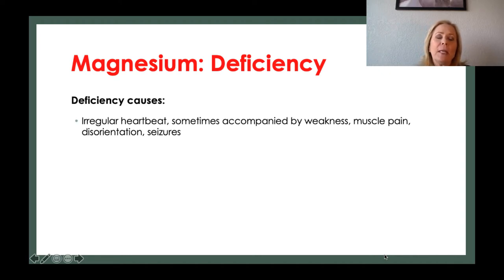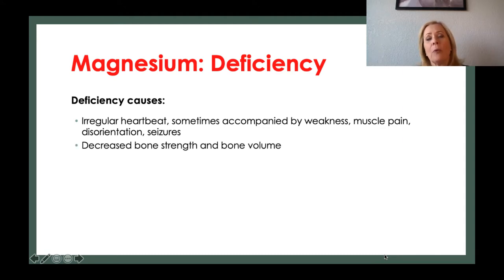Magnesium deficiency can cause irregular heartbeat, muscle weakness and pain, disorientation, and seizures. It can also decrease your energy level, bone strength, and bone density.